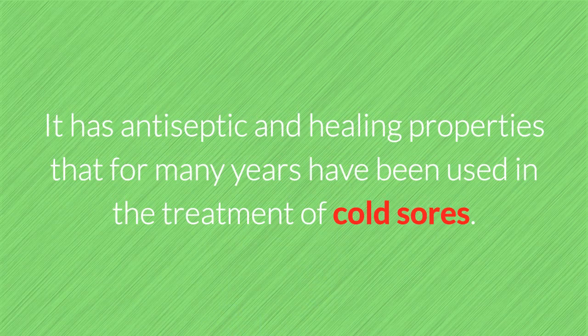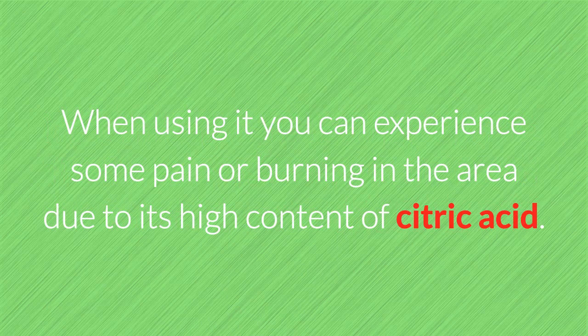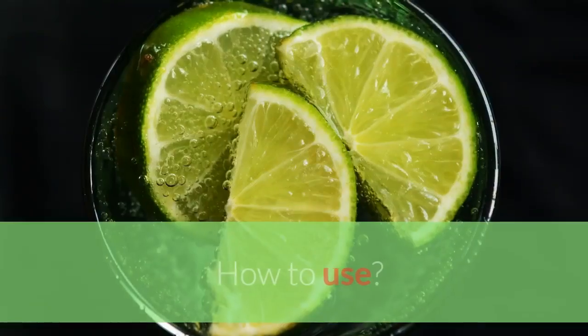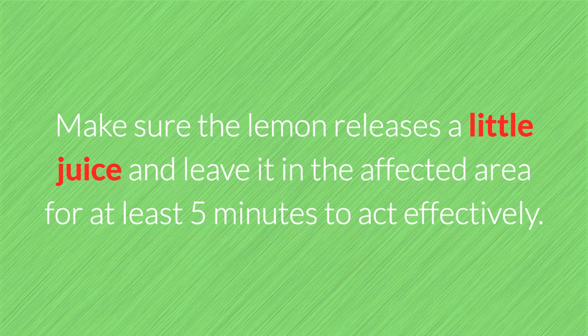2. Lemon. It has antiseptic and healing properties that for many years have been used in the treatment of cold sores. When using it, you can experience some pain or burning in the area due to its high content of citric acid. How to use: Cut a lemon and sprinkle with salt, then put it on the blister with slight pressure. Make sure the lemon releases a little juice and leave it on the affected area for at least five minutes.